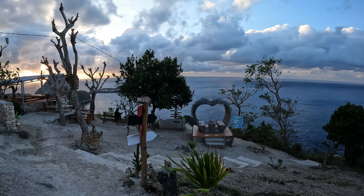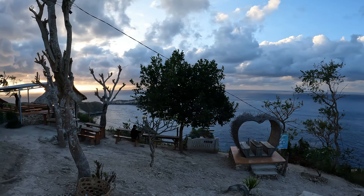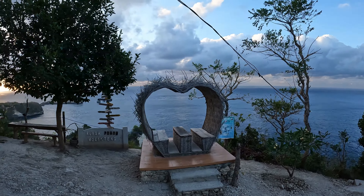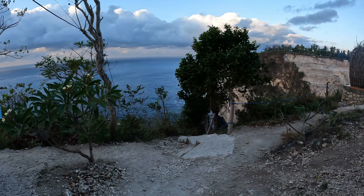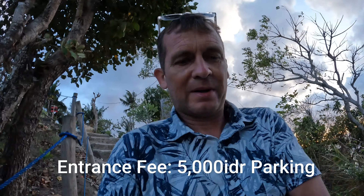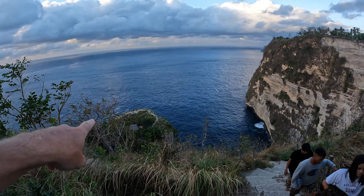There are some beautiful photo opportunities here. We just have to make our way down these steps. The entrance fee is five thousand rupiah — I've just had to pay that, but I think that's just for parking, so it's not too bad. Now we're just making our way down the steps, heading over to that little island there.